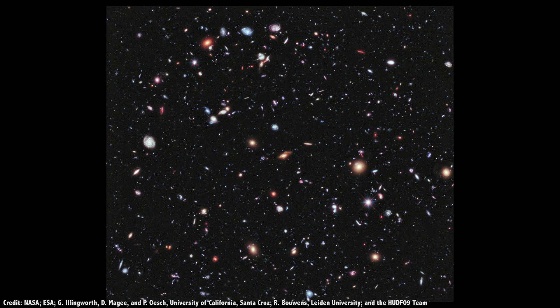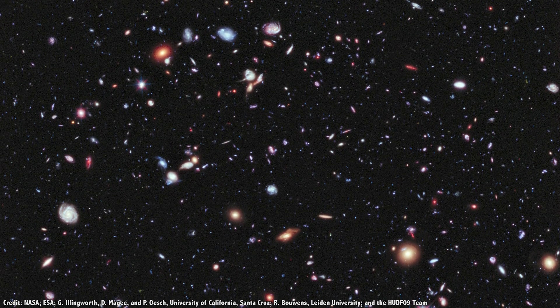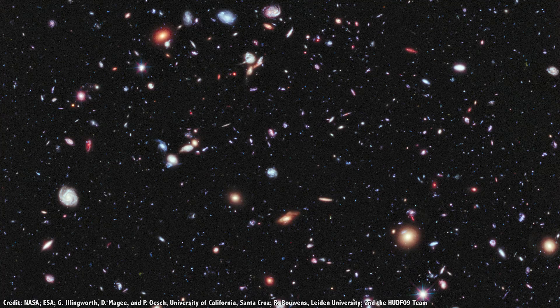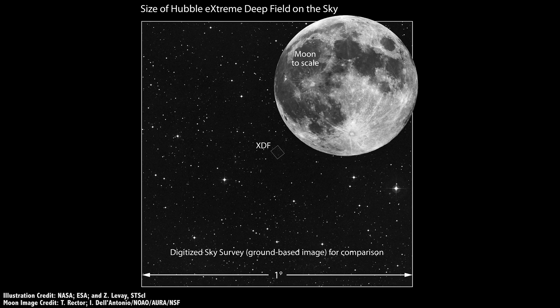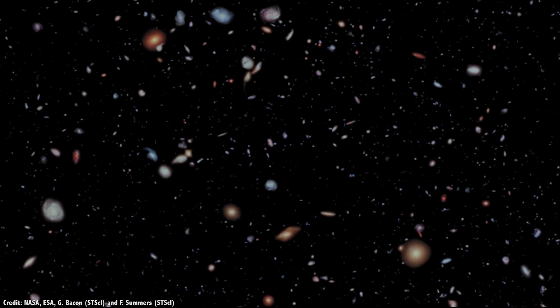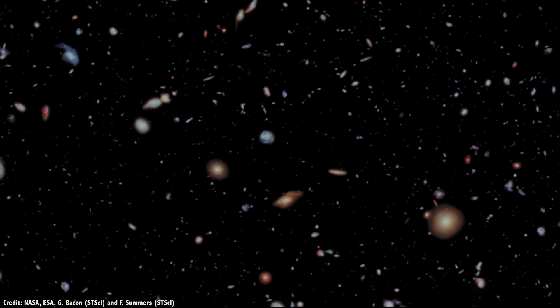In 2012, astronomers released the Extreme Hubble Deep Field. This wasn't a new set of observations, but a combination of all the data Hubble had captured in the Fornax region. The overlapping observations took up a smaller part of the sky containing only 5,500 galaxies. But with more sensitivity, the faintest are one ten-billionth the brightness of what the human eye can see.